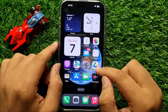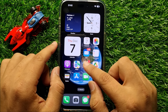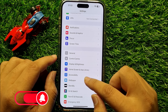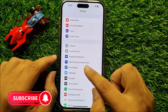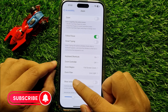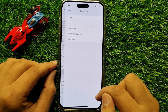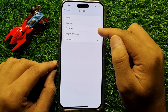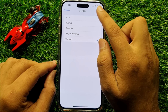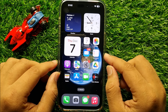If you're still facing the problem, the last solution is to open Settings, scroll down and click on Accessibility, then click on Zoom. Scroll down and click on Zoom Filter. If you have turned on the zoom filter, turn it off by clicking on None. After that your problem will be fixed.